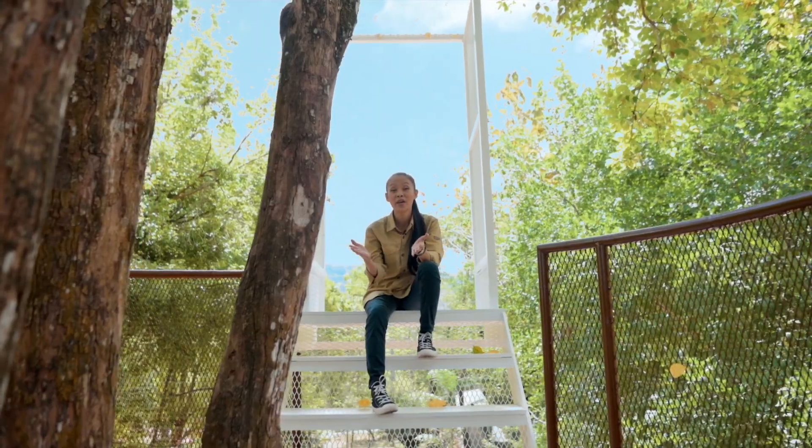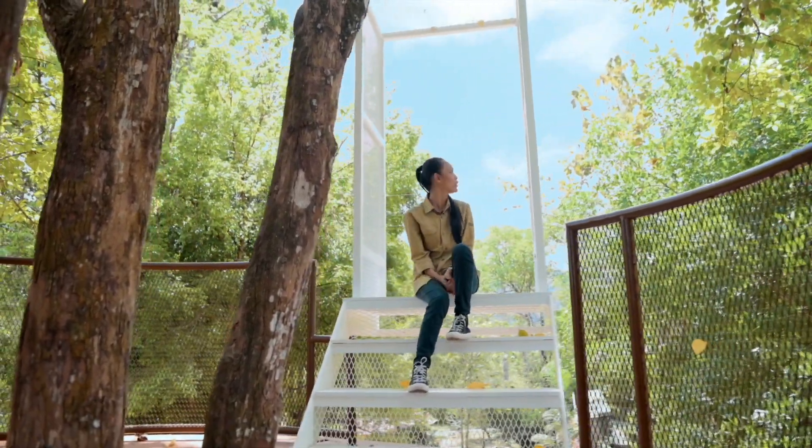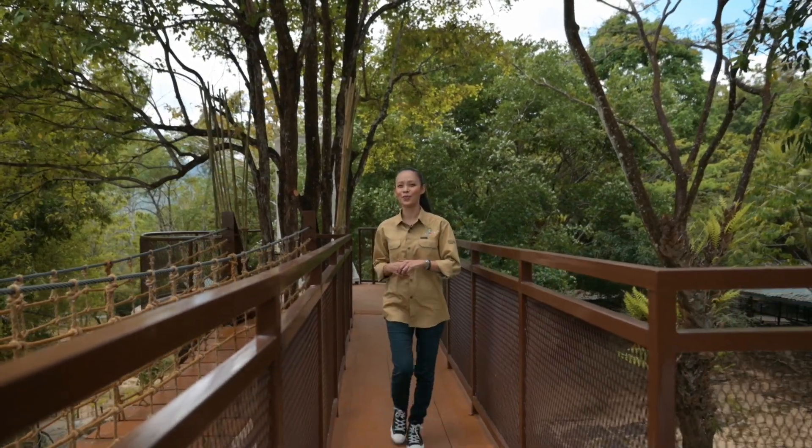Right now we're at the second lookout point of Tritopia, and we have this picture frame backdrop overlooking the beautiful blue skyline of Langkawi. I'm fortunate it's quite windy today. And the next point I'm going to show you will be the last point of Tritopia.